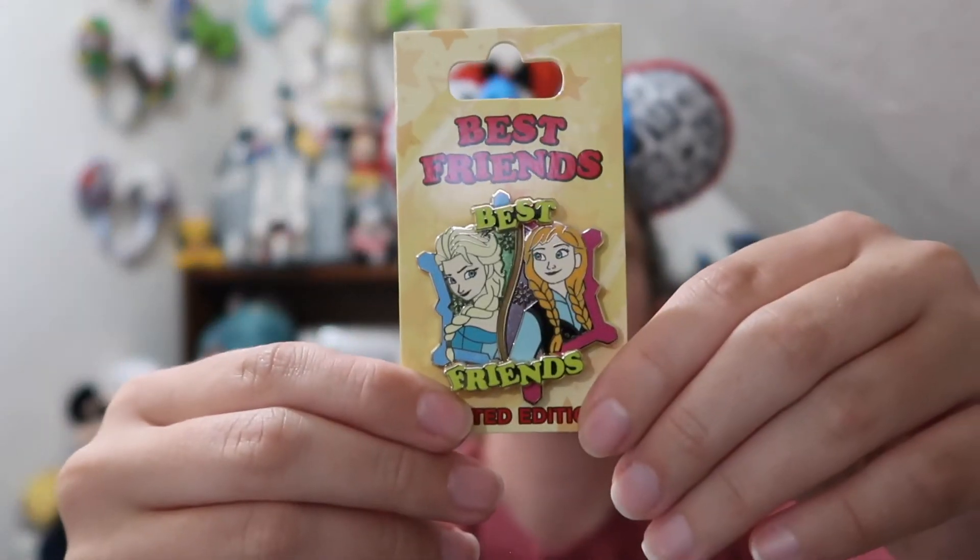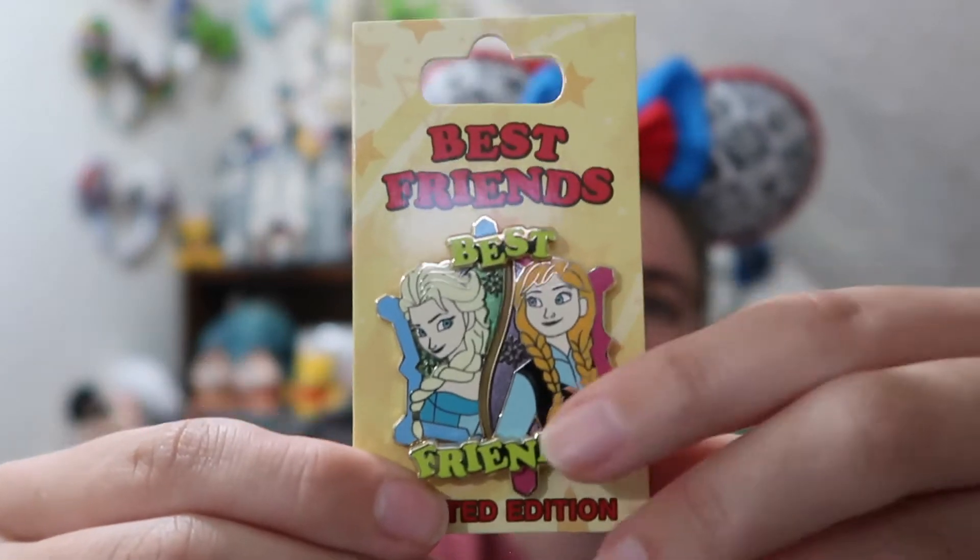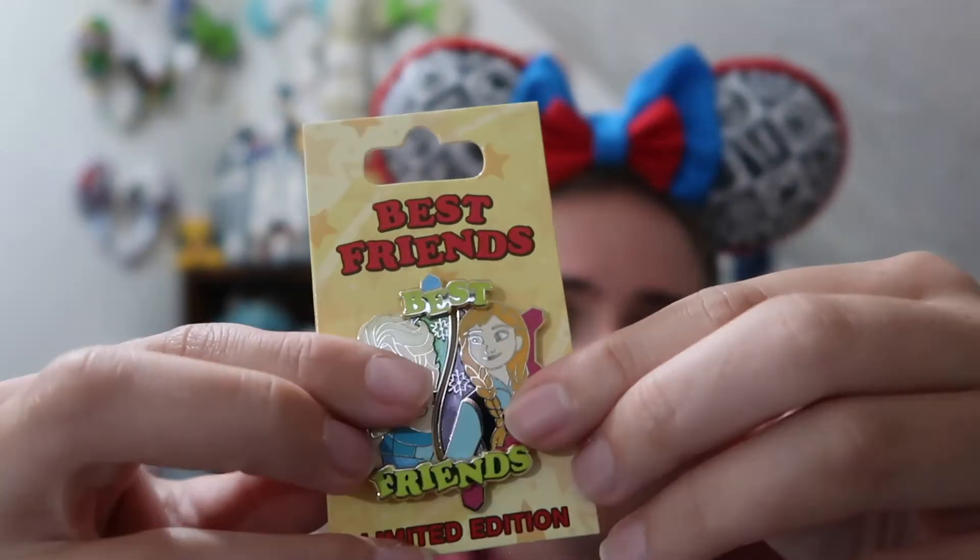All the pins are wrapped in some Shop Disney tissue paper. I do love the Shop Disney tissue paper that has all the different characters on it. The first pin is also in bubble wrap so they're all wrapped up nice and safely — that's definitely a pro. You want to make sure they're wrapped up nice and safely.